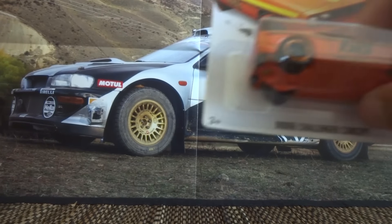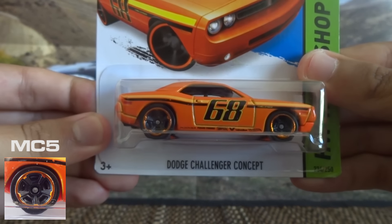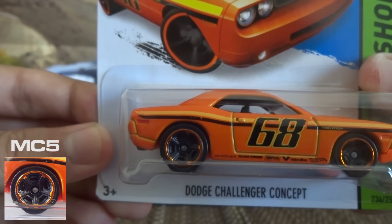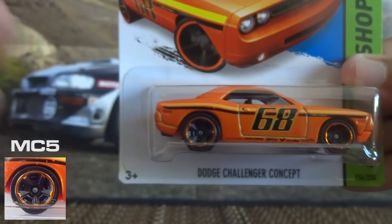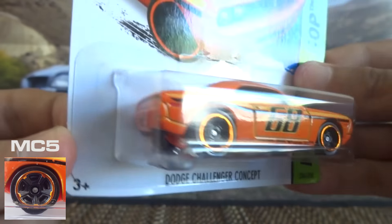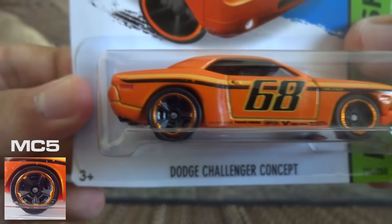Next up we've got the MC5, Muscle Car 5 spoke. I've got the Dodge Challenger concept here to show you what it looks like. It's an awesome wheel type used on a variety of castings — the Hakosuka Skyline even though it's called Muscle Car 5 spoke had these wheels. So it's not just for muscle cars, it's used on all sorts of other cars too, but it does look really nice on this Dodge.